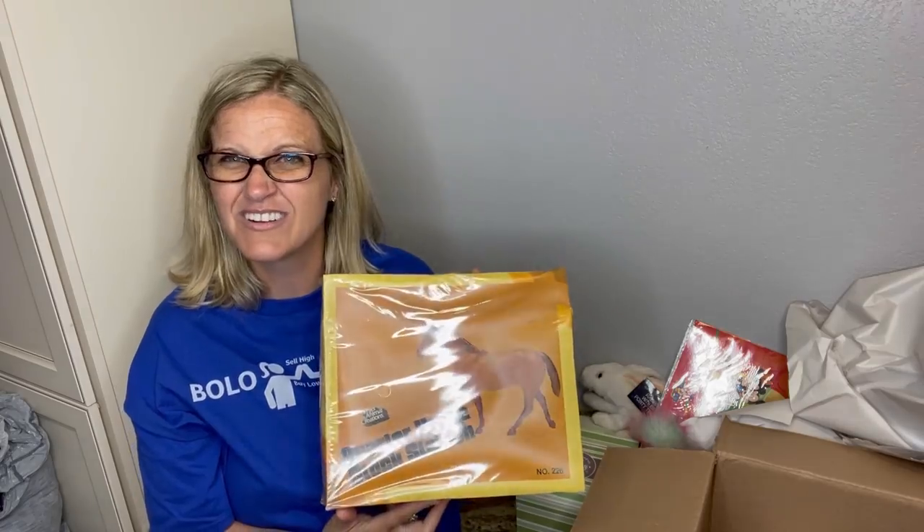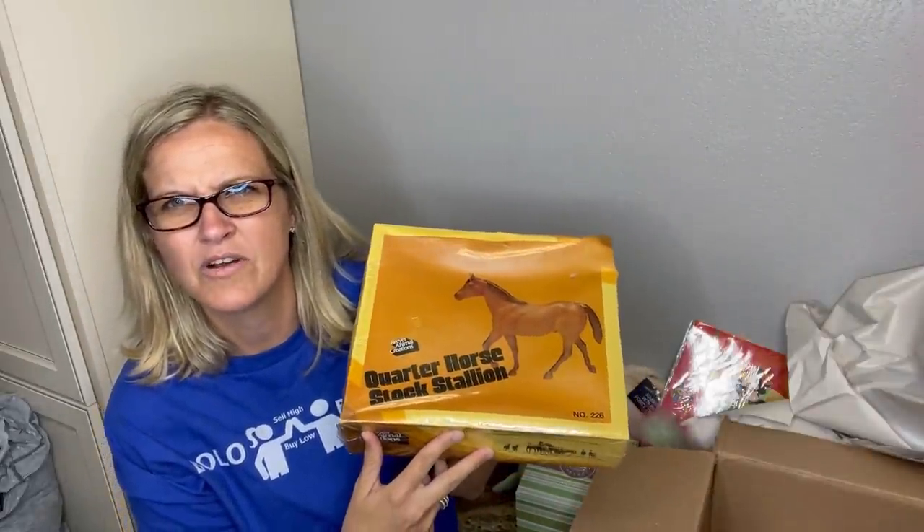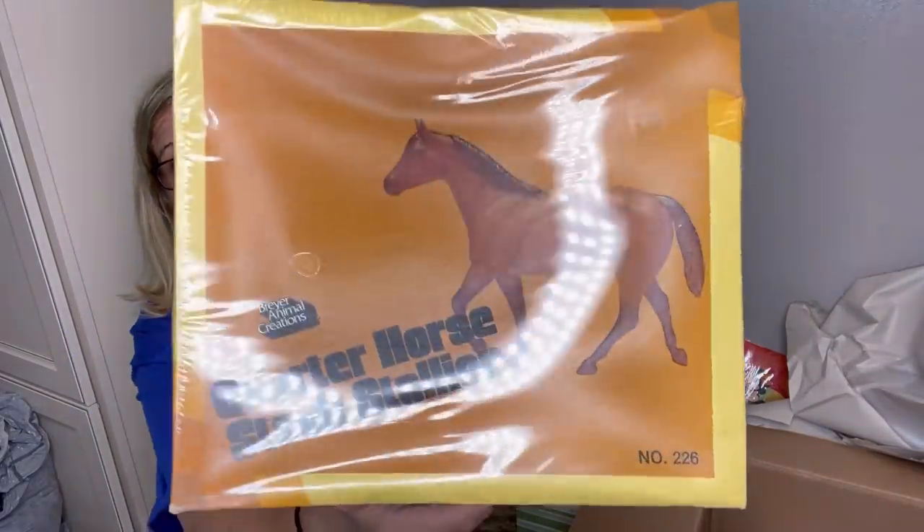What do you guys think? Put your favorite item in the comments. I really want to see what the horse looks like — maybe I can find a catalog photo. I'm going to pop up screenshots of how I listed everything throughout the video. Be sure to check out the description — like, comment, share, and subscribe. Thanks for watching and I'll see you next time!